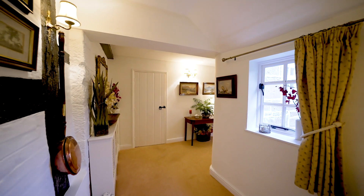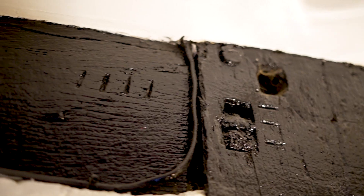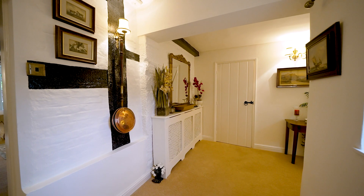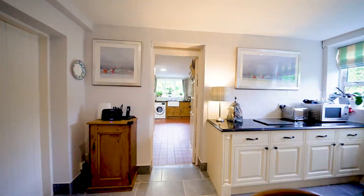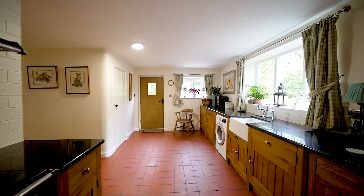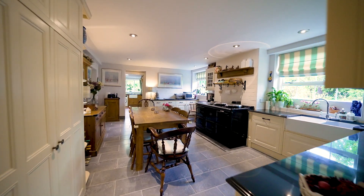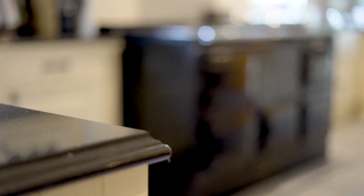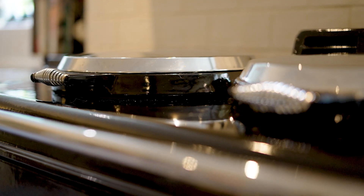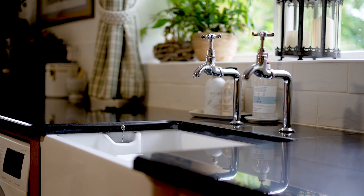As we enter Manor Farm Barn we come into the oldest part of the property, dating back to the 1850s. We then come into the kitchen which leads directly through to the large utility room. We have a very spacious farmhouse style kitchen with this delightful Aga, a porcelain butler sink, integral appliances, and inset spotlighting throughout.